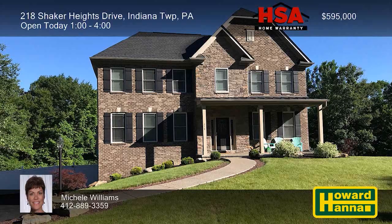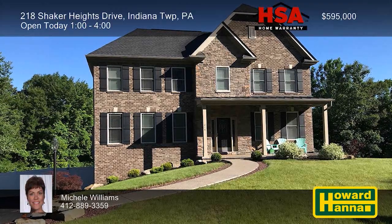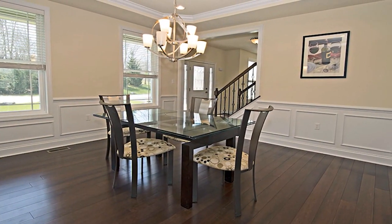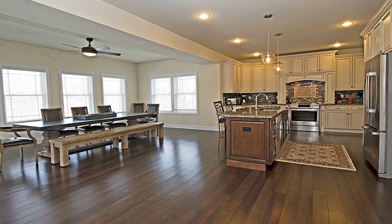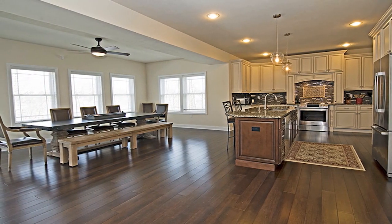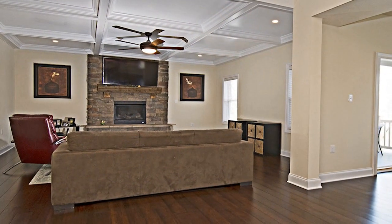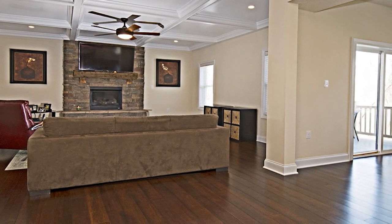Only two years old, this five-bedroom, four-and-a-half-bath brick colonial home is situated on a perfect cul-de-sac lot in Indiana Township. Rich bamboo flooring extends throughout the main level, and a tray ceiling tops the formal dining room. The gourmet kitchen is equipped with granite countertops, soft-closed cabinetry, and stainless steel appliances. Beneath a coffered ceiling, the wide-open family room is centered on a dignified stone gas fireplace.